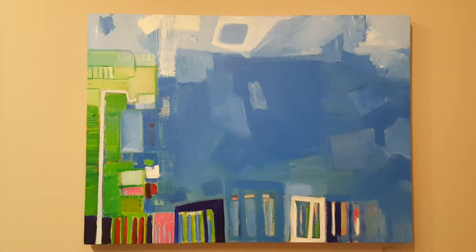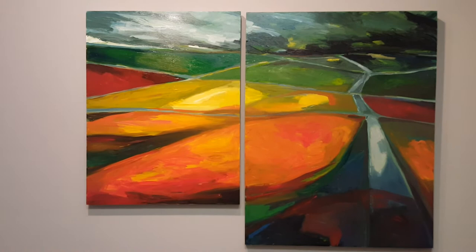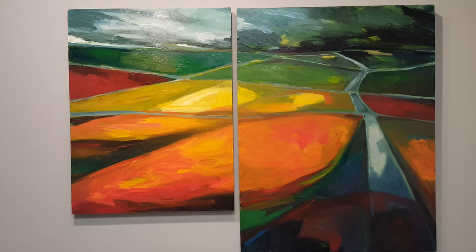And if you back up, you get a good view of this latest one I did, called Between Us, which is a diptych. This one is oil on panel.